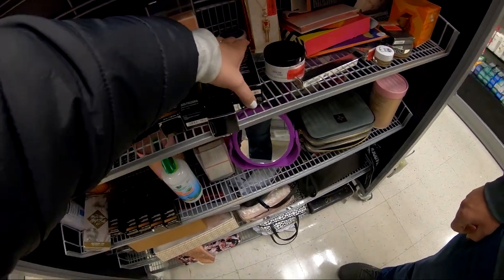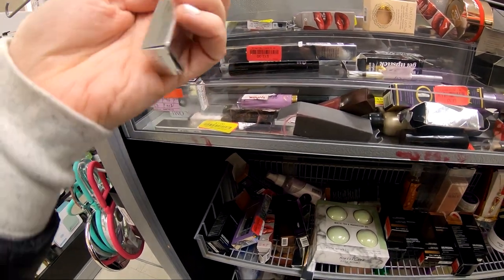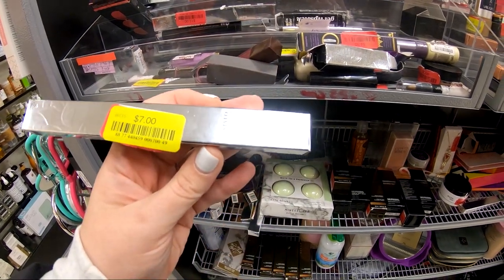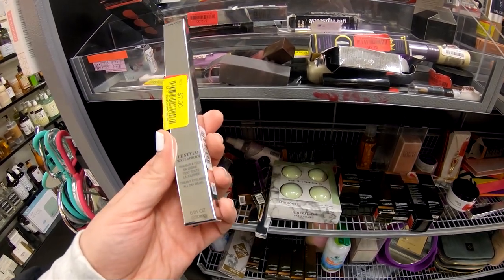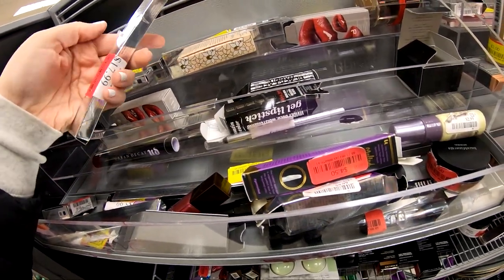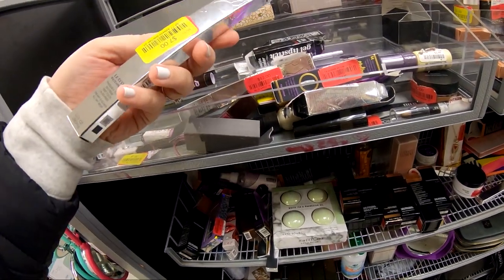This TJ Maxx was not my favorite — I liked the other one better because they had so many products that were just missing out of their packages. You'd just pick something up and it was completely empty. They also had things mismatched in price — this eyeliner from Lancôme was I think $7, and I found another one that was exactly the same shade and everything, marked as $12. It just seemed really inconsistent and messy. I was not a fan of this TJ Maxx.